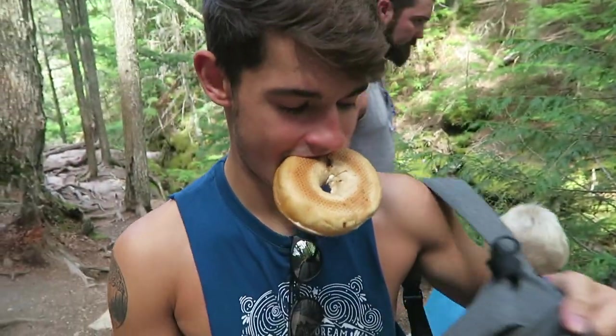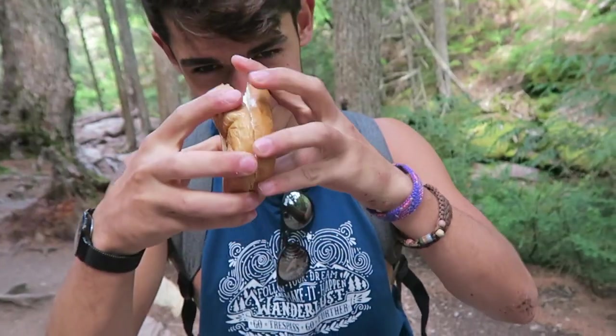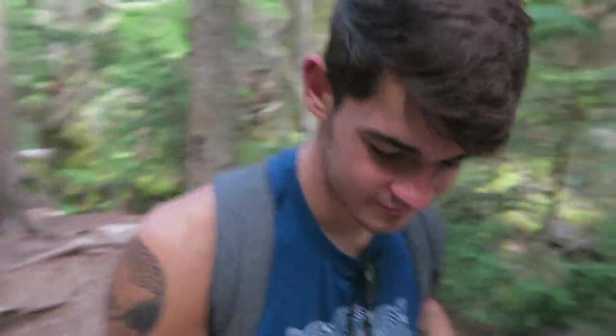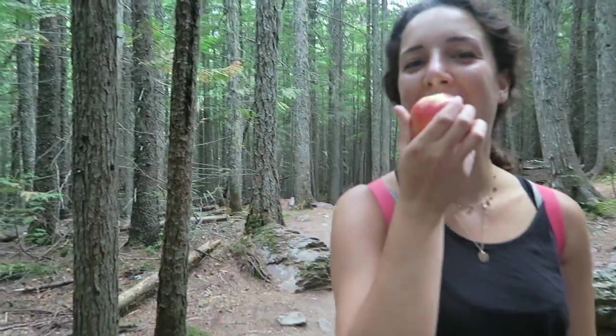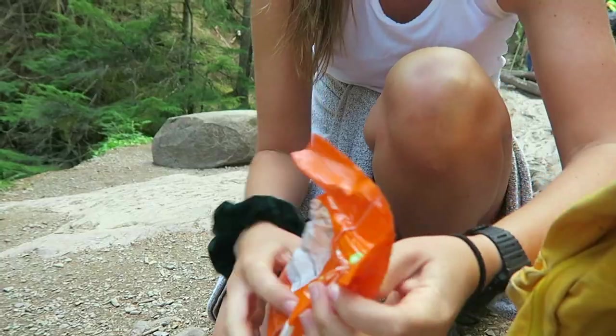Throughout the day while we're hiking, we all pack little snacks that are easy to eat on the go and don't leave much waste — things like bagels, sandwiches, trail mix, and fruit. Anything we can just keep in our bag and eat as we go.